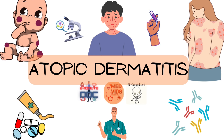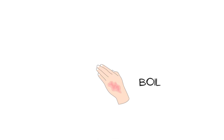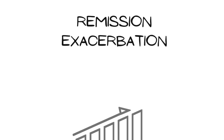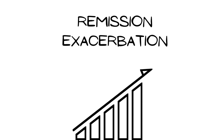Atopic dermatitis is a dermatological condition characterized by eczematous skin lesions. The word 'eczema' means boils, which describes the type of skin lesions occurring in this condition. It is characterized by itchy skin lesions on the body, with periods of remission when symptoms subside and periods of exacerbation when it worsens.